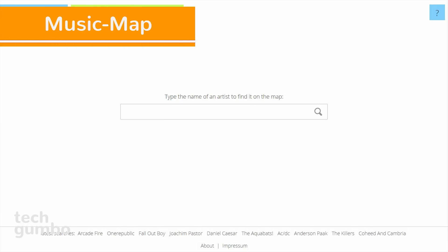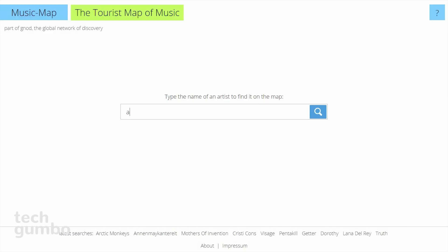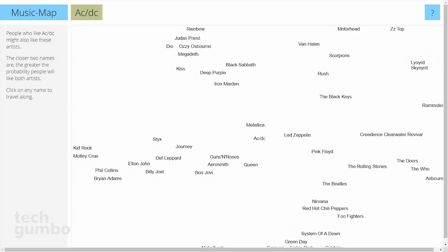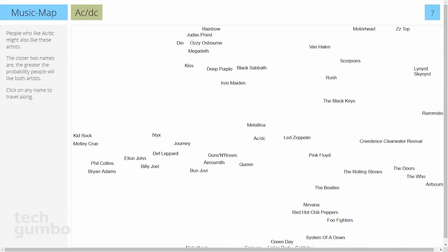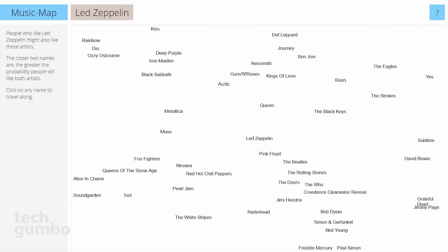Number 6: Music Map. This site is useful for discovering artists that have a similar sound to your favorite music artists. Music Map isn't a music streaming site — it just helps you discover new music, and it couldn't be any easier to use. Just type in the artist name and hit enter. I will search for ACDC. According to Music Map, Metallica has the highest probability of me liking that artist too — and that would be correct. From here, you can continue to click on other artists too.